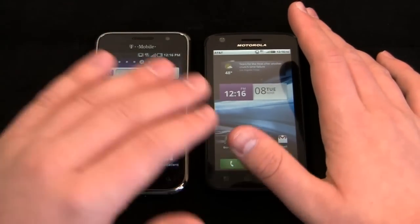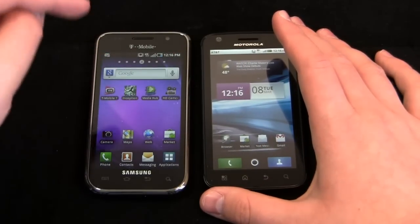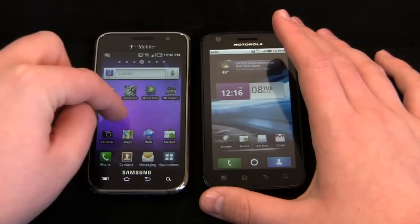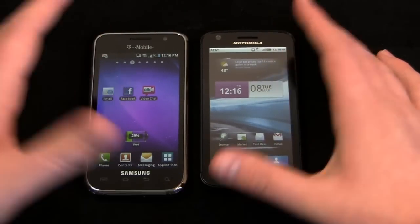Battery tests — I won't spoil it for you now, I'll save that for later in the dogfight. In testing, I find the Galaxy S 4G to be ever so slightly better on battery just because it's a single core processor.